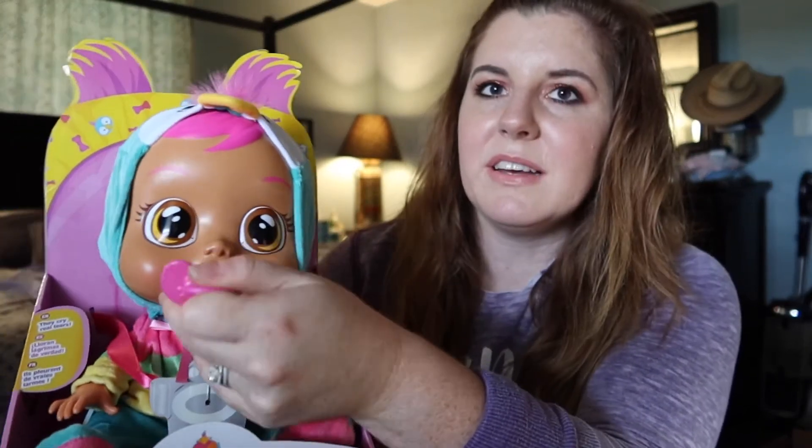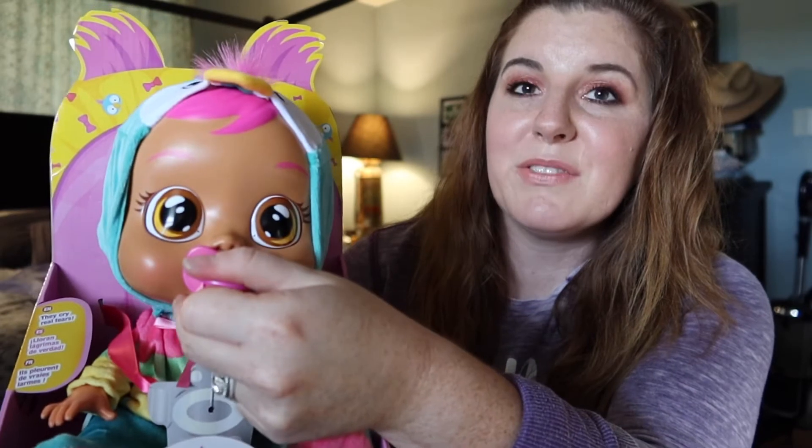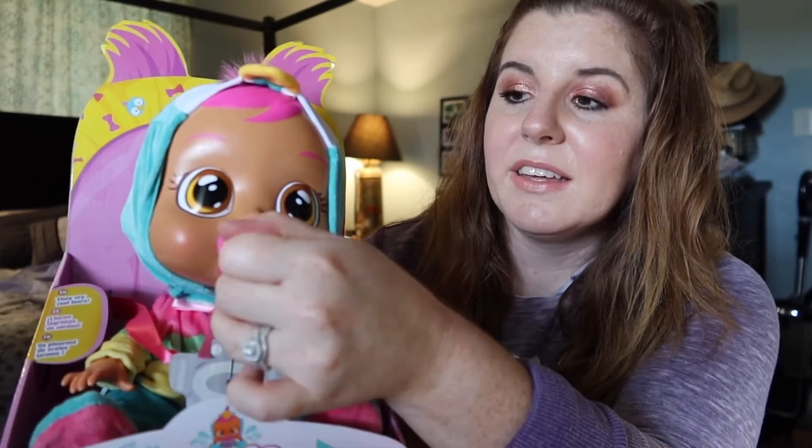Other than Frozen, probably the second thing she is into most right now is her baby dolls. She actually kept telling me and my husband that she wanted a real baby sister — and no, this is not a pregnancy announcement, we are not planning on having any more kids. So her baby dolls are going to have to do. I got her one of the realest baby dolls I could find — it's very cartoony looking actually, with really cute big eyes. It's called a CryBaby doll.